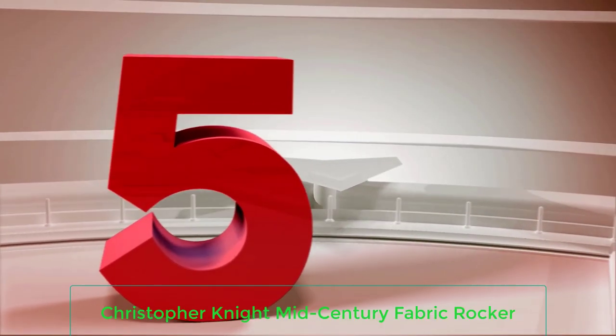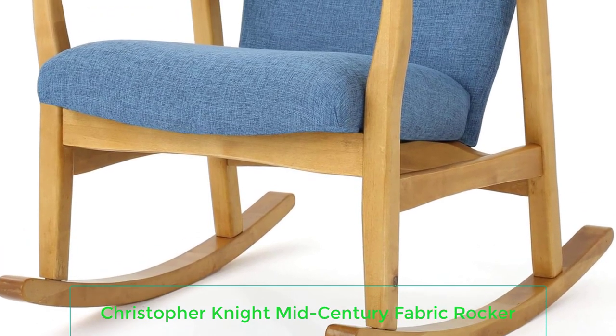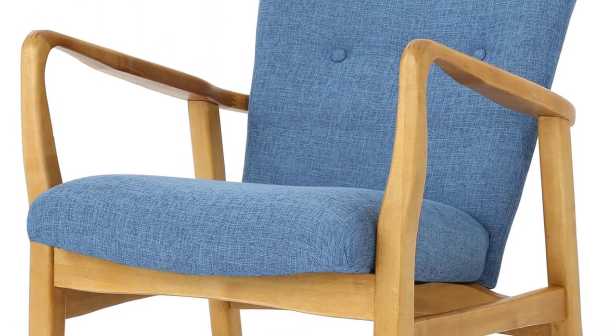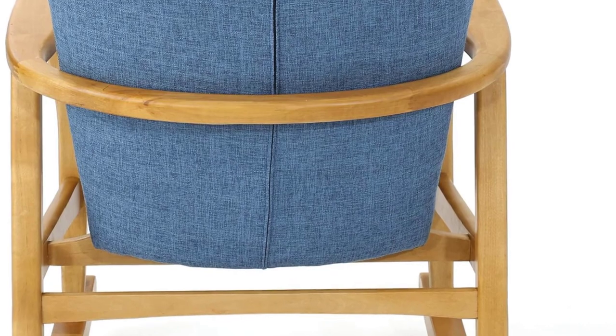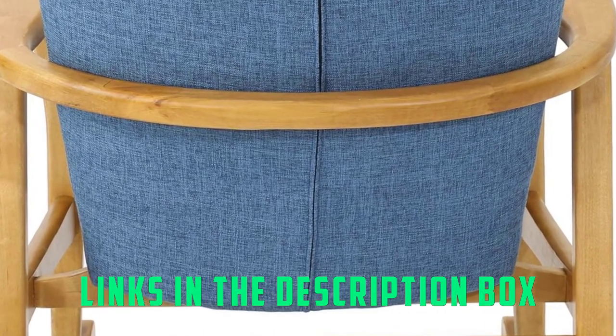Number 5: Christopher Knight Mid-Century Fabric Rocker. This is a simple, mid-century fabric and wood rocking chair from Christopher Knight Home that won't take up a lot of room and weighs only 25 pounds, making it the perfect option for small spaces like apartments or tighter living rooms. It's made with birch wood and polyester and comes in a few colors you might see in mid-century modern decor, like burnt orange, blue, and dark gray, although the colors available vary depending on where you purchase it. It has a button back to provide some extra visual interest.